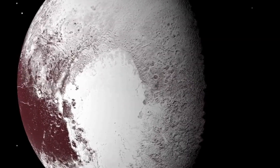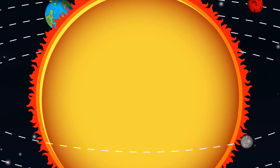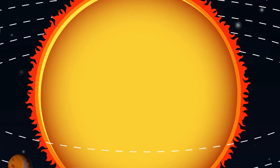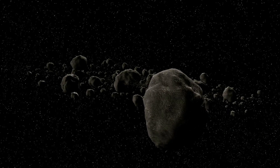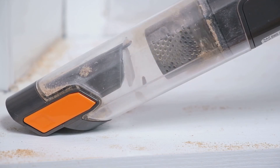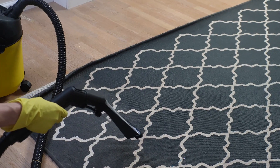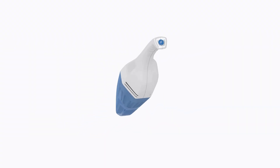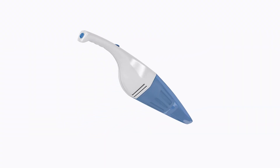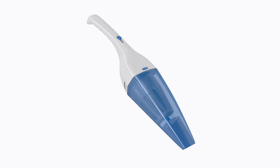This is where our dwarf planets miss the mark. They meet the first two criteria — they orbit the sun and are round enough — but they haven't quite managed to clear their orbital paths of other celestial debris. Think of it like a cosmic vacuum cleaner. Planets are like the heavy-duty models that suck up everything in their path. Dwarf planets are more like the handheld versions — still powerful, but working with a smaller cleaning radius.